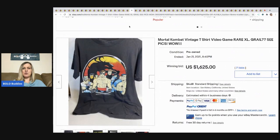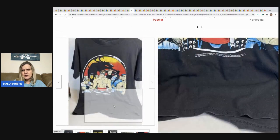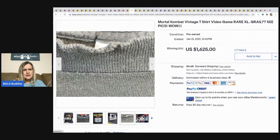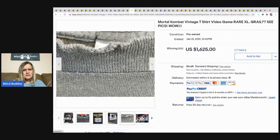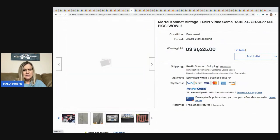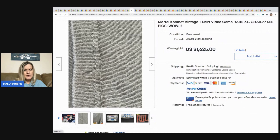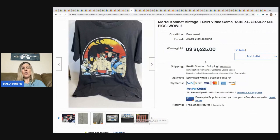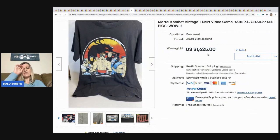The next item is this Mortal Kombat t-shirt — it's a gamer shirt. It looks like it says 1992, and it's single-stitch — actually no, it's not single stitch and it's not in great condition. And it still sold for $1,625 with 71 bids. That's crazy.